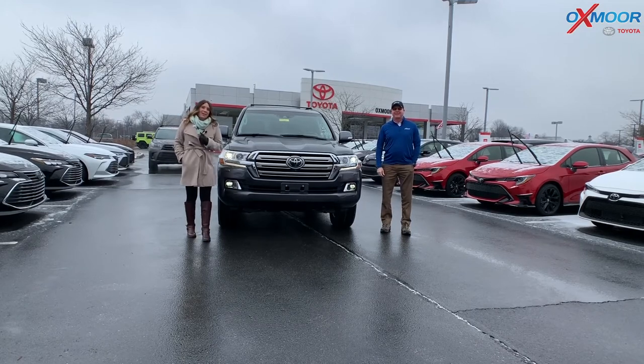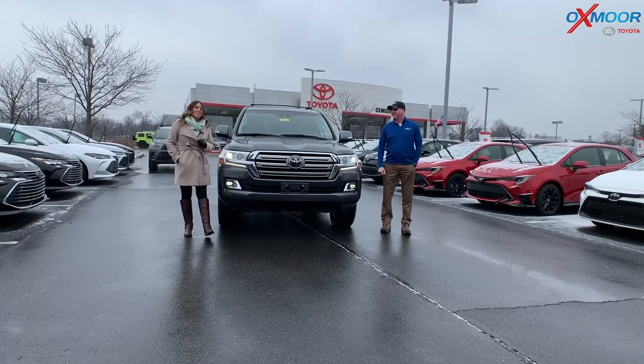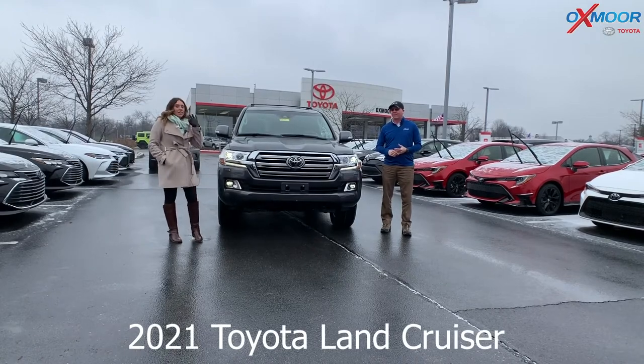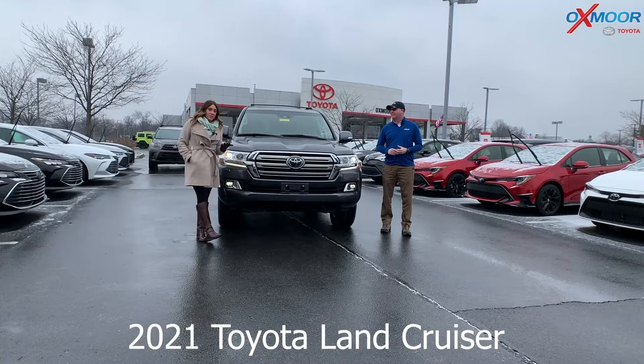Hey everyone, it's Gabrielle and Kenny. We're over here at Oxmoor Toyota today. We're trying to stay warm, but we wanted to shoot this video real quick on a 2021 Toyota Land Cruiser. There is a ton of features on this and we would like to share with you a few of them.